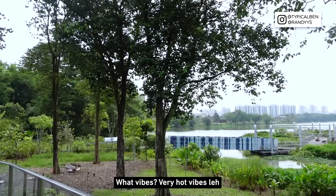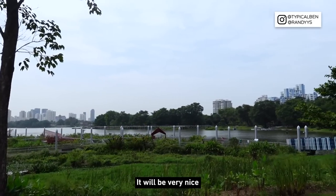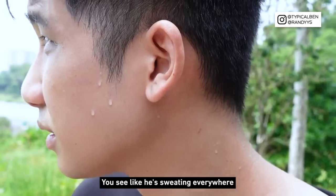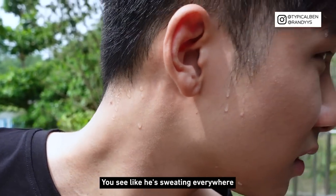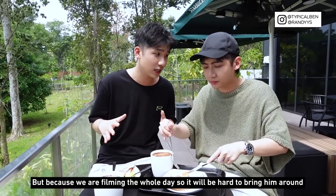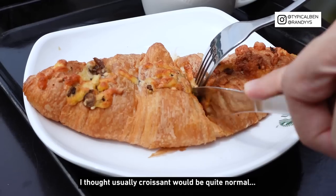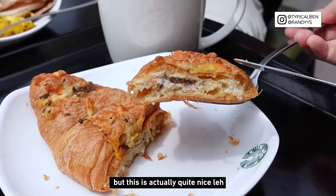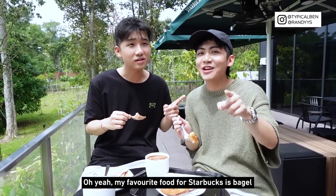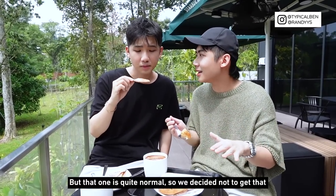Such vibes here — very hot vibes. You should come during evening time, it would be very nice. We are just doing this for the video purpose, otherwise we'd go indoors. He's sweating everywhere. We initially wanted to bring our dog Detox here since it's pet friendly, but we're filming the whole day so it would be hard. My truffle cream and turkey bacon croissant is very nice — I thought croissant would be quite normal but this one is actually quite nice. I usually eat their muffins or bagels for breakfast — my favourite Starbucks food is bagels with cream cheese.